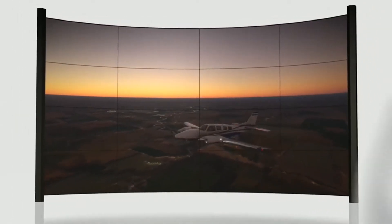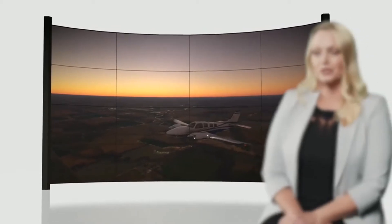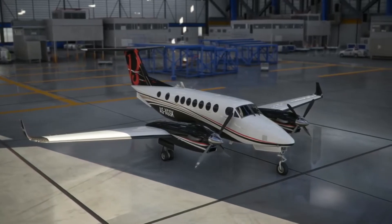We got this call saying we need you to have a meeting, but you can't put it on your calendar and you can't tell anyone what it's about — bring all of your designers. And slowly we kind of got told: okay, this is for Microsoft Flight Simulator.